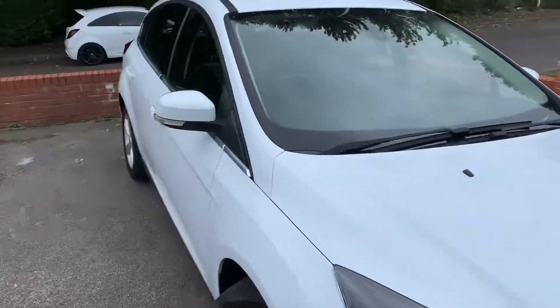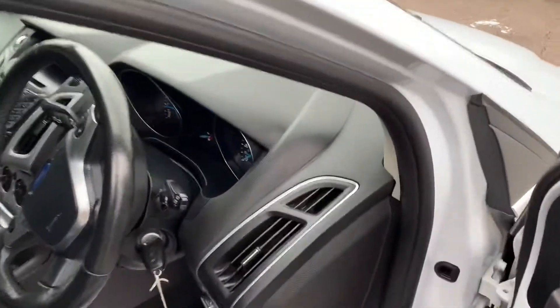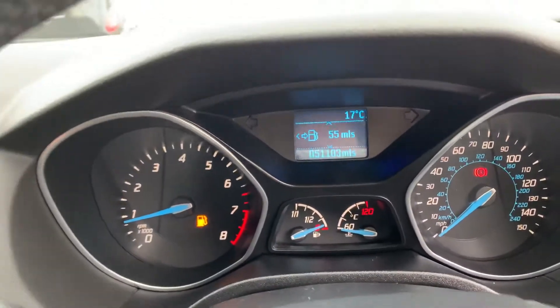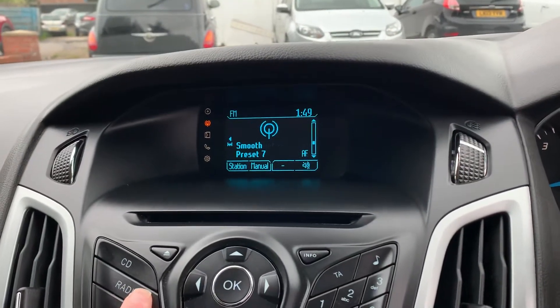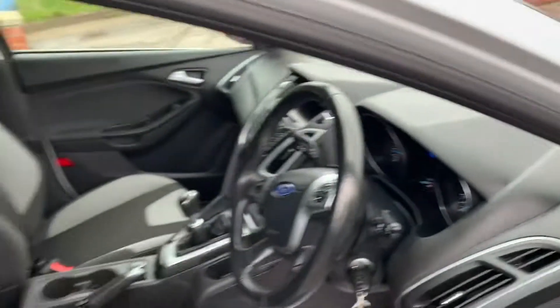Take a look at the inside — the electric front windows, 51,103 miles on the clock. You've got Bluetooth, DAB radio, air conditioning, a front heated windscreen, and also USB and AUX inputs on this one as well, so it's a great spec.